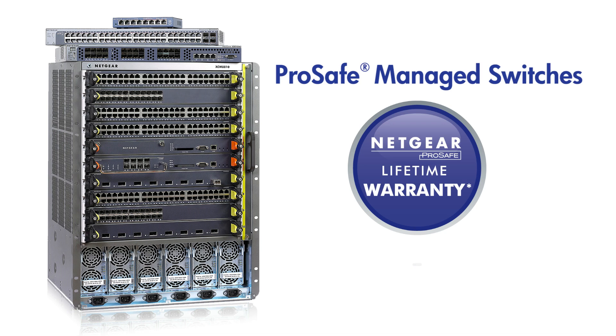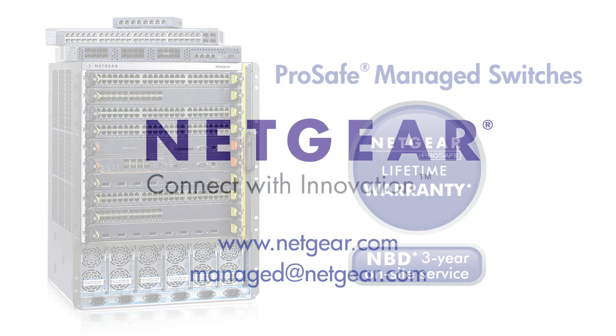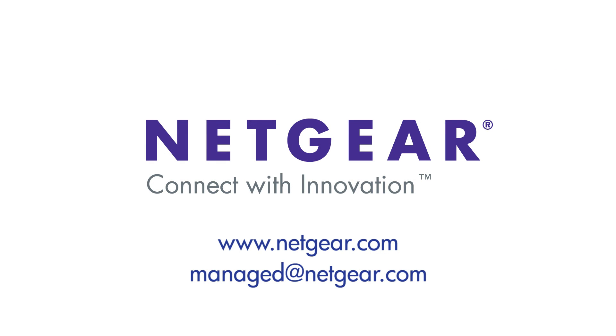Managed Switches also come with an included three-year on-site advanced replacement service in most of North America, Europe, and Australia cities. For more information, please check out the Netgear.com website or contact your Netgear representative. You can also send an email to managed@netgear.com for any inquiry.